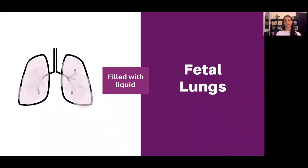I'll share my screen and start with showing you what the fetal lungs look like. While a baby is in the womb, the lungs are filled with liquid. There are millions of air sacs in the lungs, and they're all slightly deflated but filled with liquid. That's the fetal state — they practice the breathing motions, but it is a liquid.